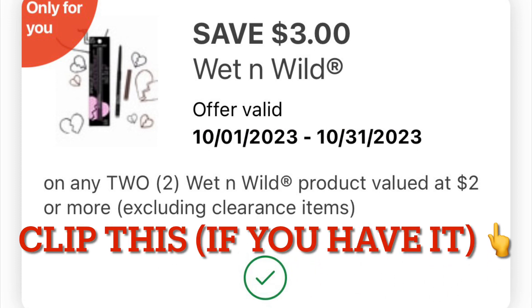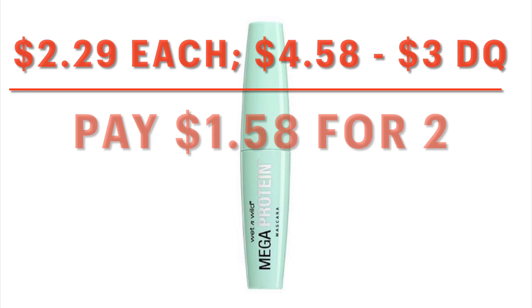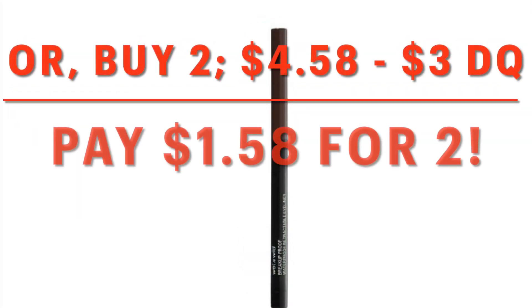We also have this $3 off two Wet n' Wild coupon. They have items starting at $2.29 that are included with this coupon. If you want to grab two mascaras or two eyeliners, you would pay $1.58 for two after that $3 digital coupon — it doesn't matter if you buy the eyeliner or the mascara, it's the same deal. I think that's excellent. Christmas is coming up — stocking stuffers!